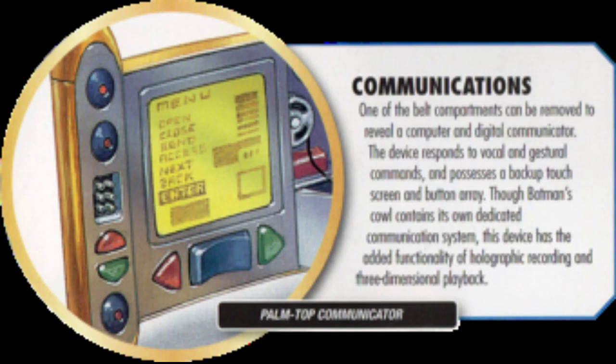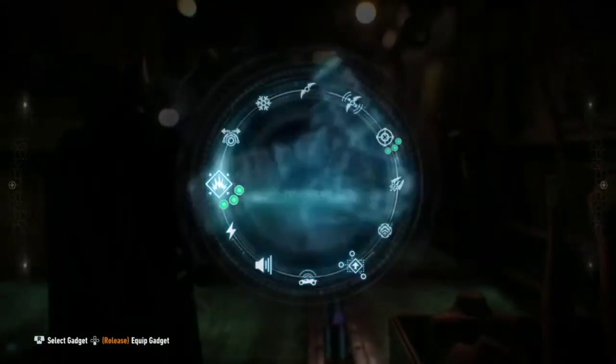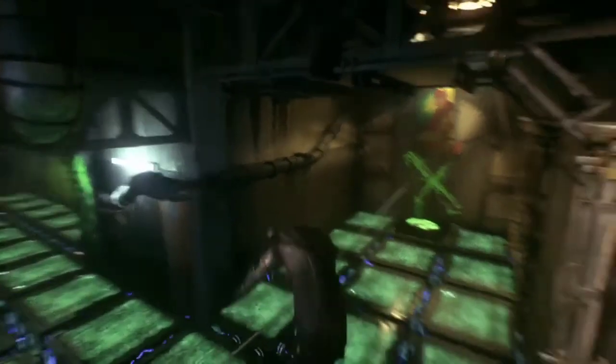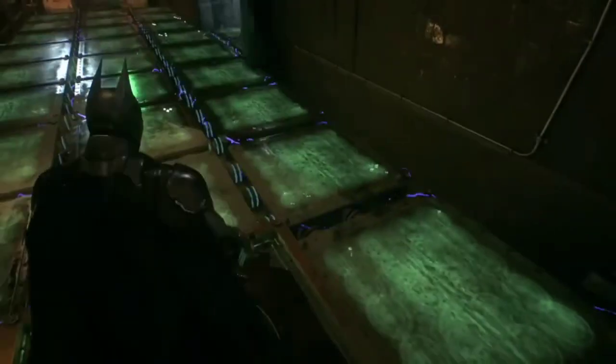Batman keeps two forensic kits — one in his utility belt and one in his vehicles — for forensics at a crime scene. He also has a line launcher, used heavily in the Arkham games as a stealth tool to hide above enemies and scout before pouncing.